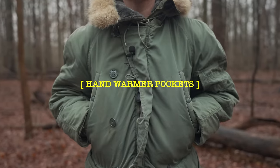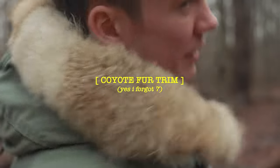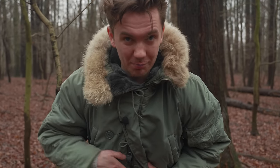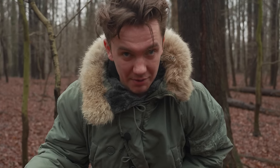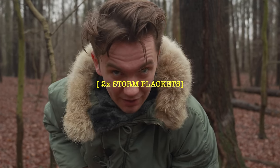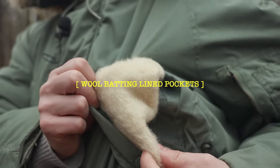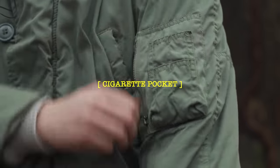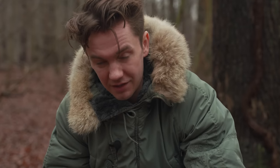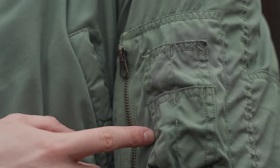Number five: true hand warmer pockets. Number six: synthetic fur lined hood. Number eight: coyote fur trimmed hood. Number nine: not only do we have a spank-proof zipper, we also have a storm placket under it to prevent wind and snow coming in, but we also have a storm placket over it to extra prevent wind and snow coming in. Number ten: all of the pockets are lined with wool batting. Number eleven: this pocket on my arm, which was apparently used to hold cigarettes while you were out and about, and if you really wanted to, pens and pencils.